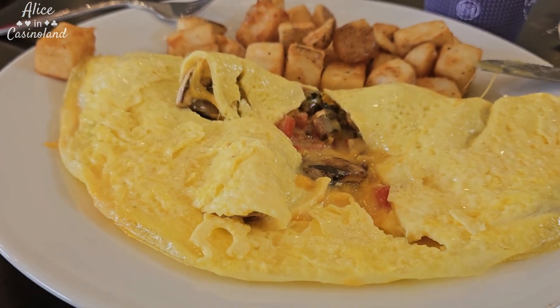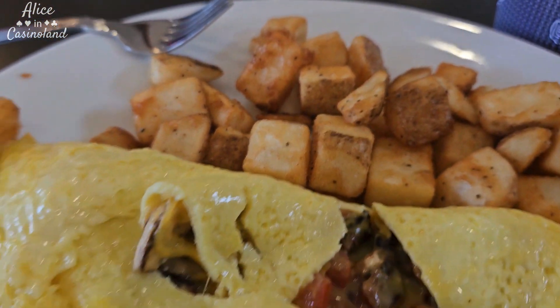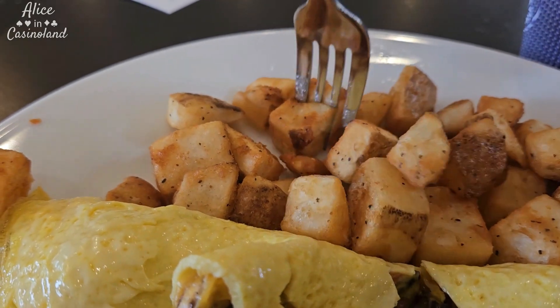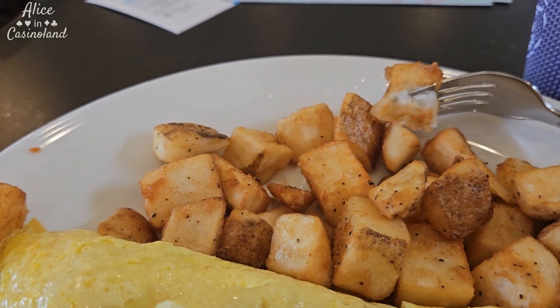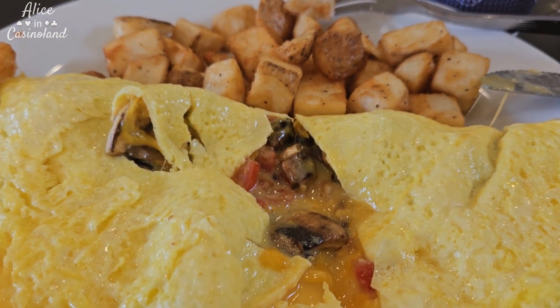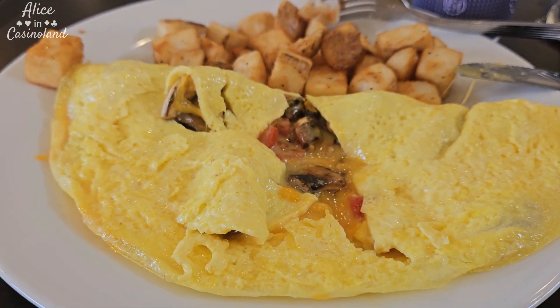All right, so here's the omelet. It's a good size — three eggs. I got veggies and cheese. Potatoes look good — let's see if they're nice and crispy. Yeah, very crispy. Good. So that was $14, not bad. I get $10 free, so four bucks for a good breakfast. I'll take it.